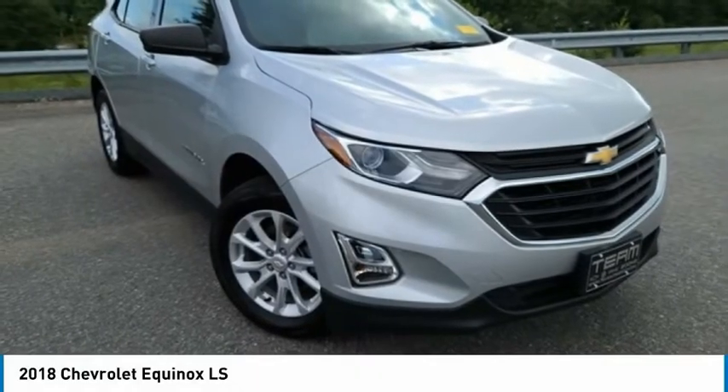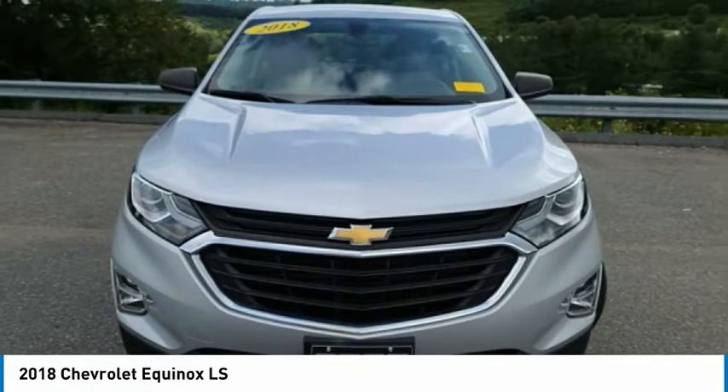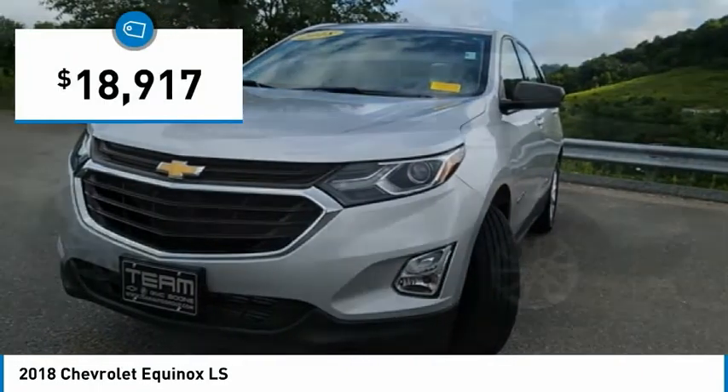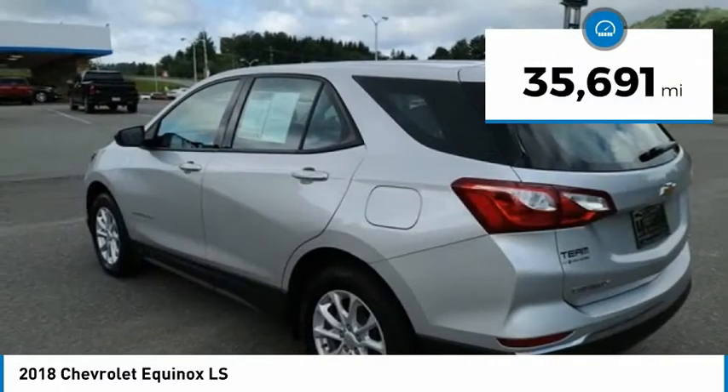The 2018 Equinox. Fuel efficiency, safety, and value equals the Chevy Equinox, and is priced below $20,000. This vehicle has less than 40,000 miles.